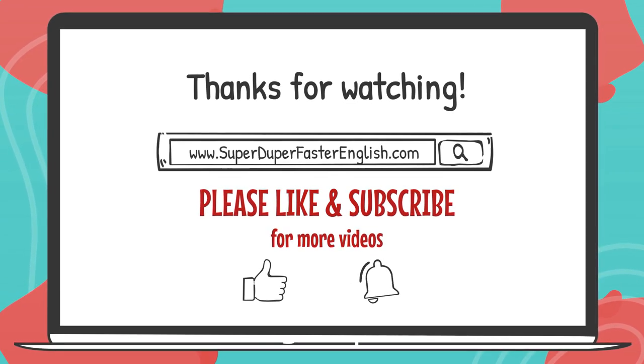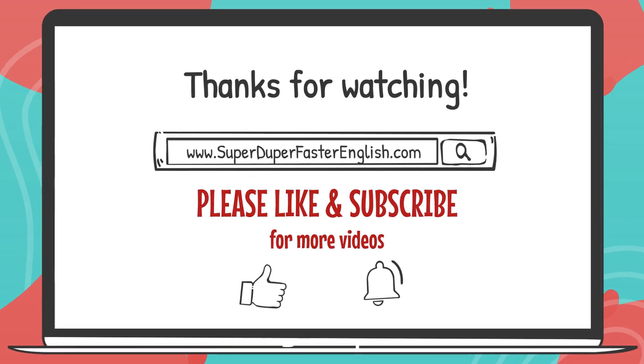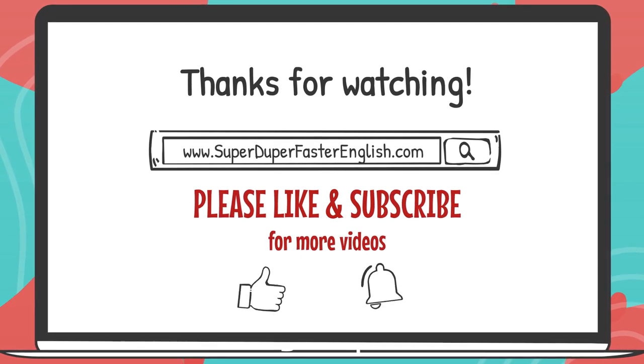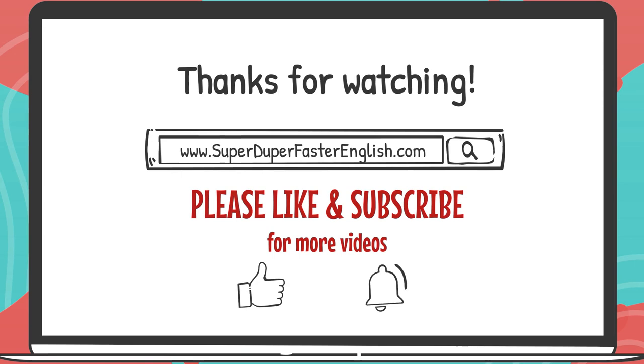I hope this lesson has been both informative and enjoyable, enhancing your English skills. Don't forget to like, share, and subscribe for more lessons. Until next time, keep learning and stay curious.